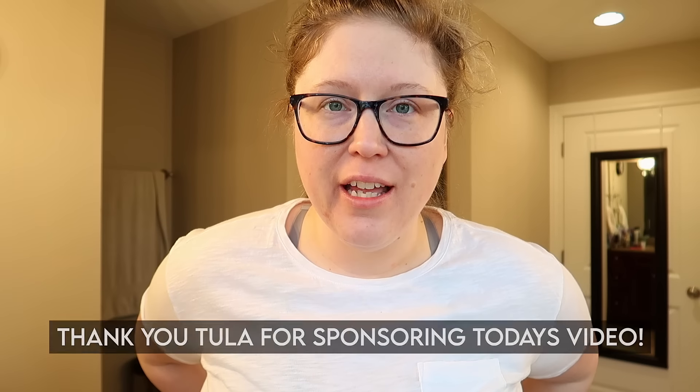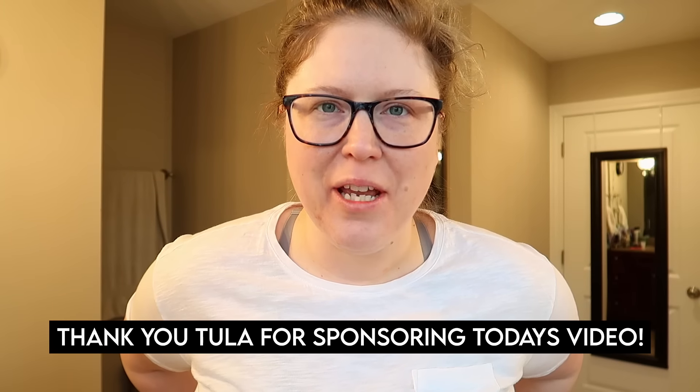If this is your first time watching, welcome. I am a full-time working mom, I have two kids, and in these types of videos I just like to take you with me throughout my day and share the productive things that I get done — what I cook, what I clean — all in spite of having a full-time job. Today's video is sponsored by Tula and I am super excited to be working with them again.